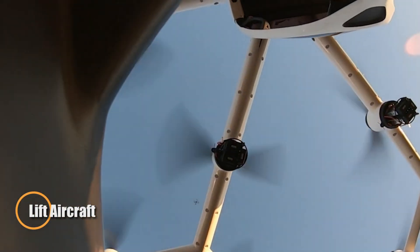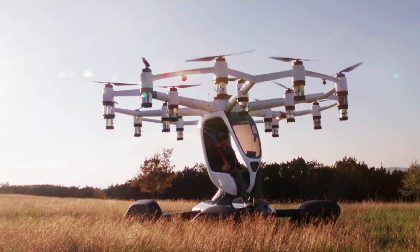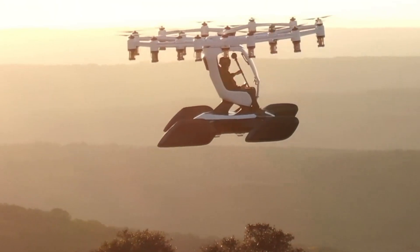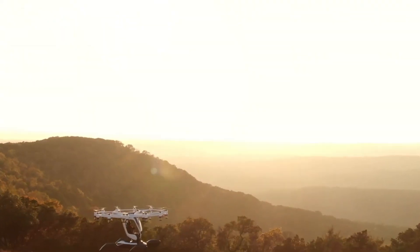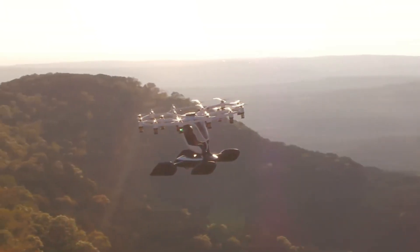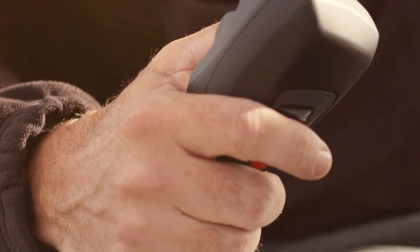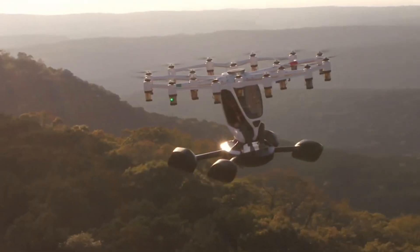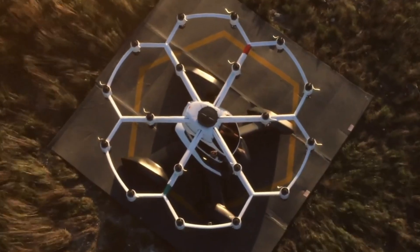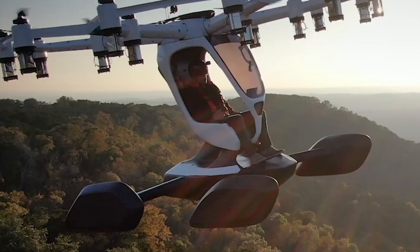Lift Aircraft is reimagining flight with the HEXA, a lightweight, single-seat electric aircraft designed for anyone to experience the joy of flying. With 18 rotors arranged in a drone-like layout, HEXA lifts off and lands vertically, needing no runway and no pilot's license — just a brief training session and you're cleared for takeoff. Engineered for fun and freedom, HEXA can soar up to 8,000 feet, hit speeds of 100 kilometers per hour, and stay airborne for up to 20 minutes. Controlled via a simple joystick and touchscreen, it's designed to be as intuitive as playing a video game. Built-in safety redundancies including multiple backups and autonomous flight support make the experience both thrilling and secure.